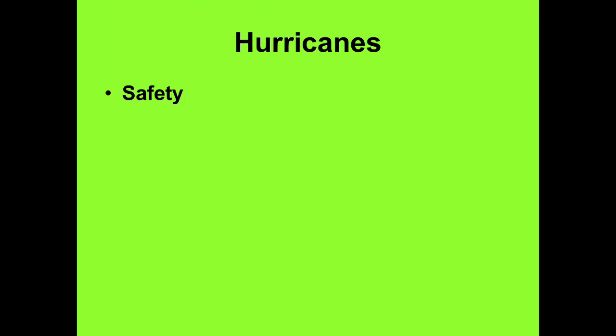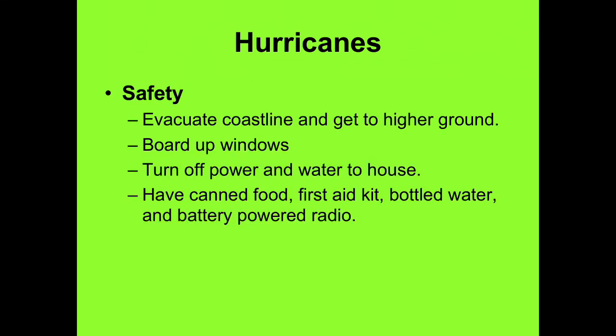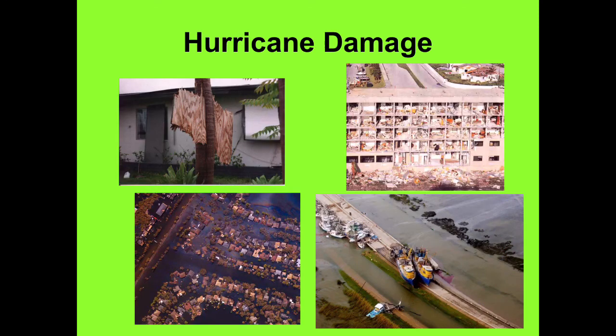Hurricane safety: here we don't necessarily get a direct hit, but they evacuate coastlines and get to higher ground because of storm surge. Board up windows so the wind doesn't blow through and ruin the interior. The power will go out, so have food stored and bottled water because you may not have electricity for a while. A radio will help give you information. Damage can be extensive — ships can be moved, buildings destroyed, and there's lots of flooding.